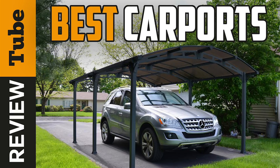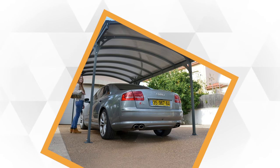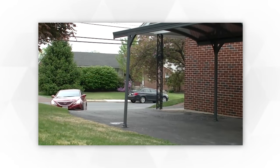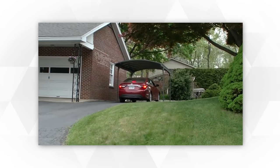Outdoor carports resolve the inconvenience of not having a garage. These freestanding covered structures are designed to provide ample protection for your well-loved vehicle. The wall-less, open construction offers ventilation while shading your car from UV exposure, rain, snow, and other elements of the environment.